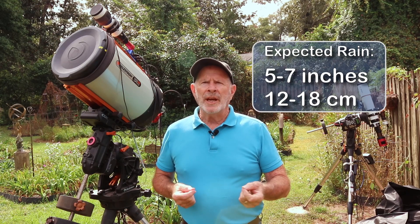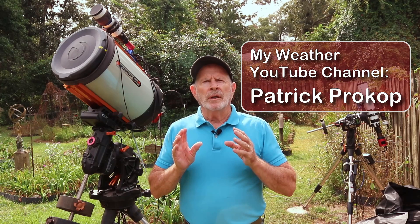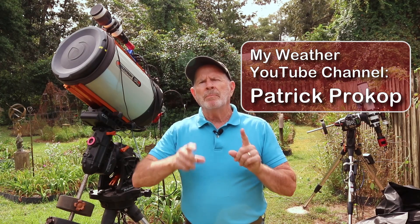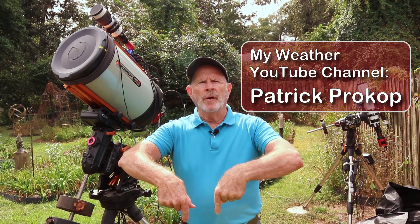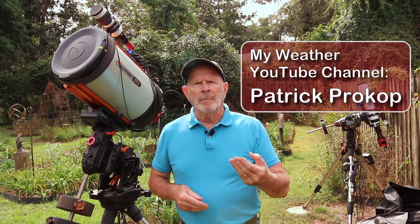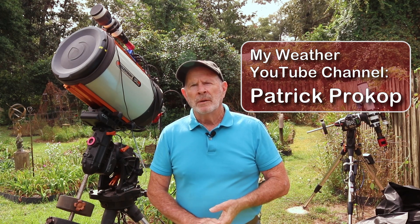Once I get these telescopes taken down it's going to take a while to get them back up — probably not until mid to late next week — assuming we don't get too much damage. I do expect winds in excess of 55 miles per hour here in the heavenly backyard garden, and five to seven inches of rain is totally not out of the question. If you want to follow me on my weather channel, that's under the YouTube channel Patrick Prokop — P-R-O-K-O-P — or there'll be a link below in the description. I've been posting weather information daily about this hurricane as it approaches the west coast of Florida and then moves up into Georgia and South Carolina. Thanks for watching!